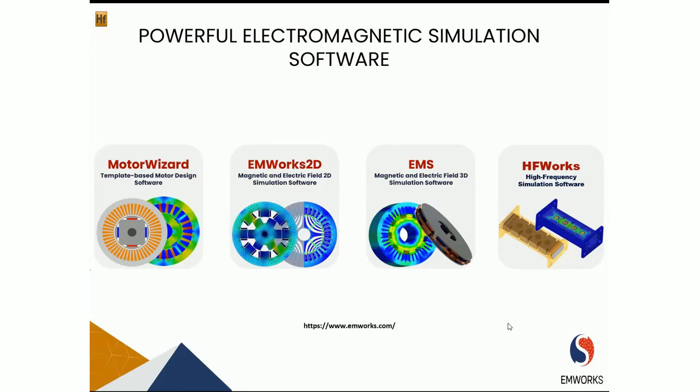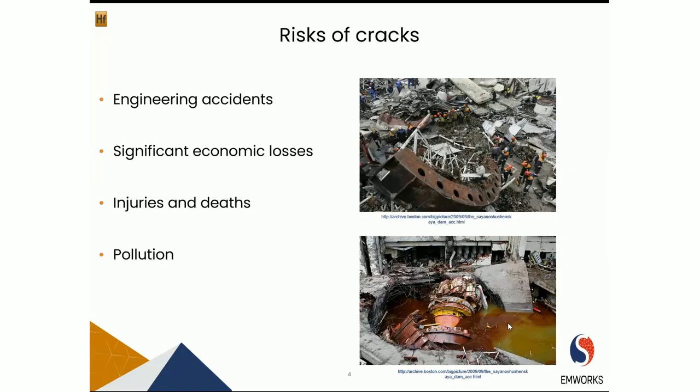HFWorks is an antenna and electromagnetic simulation software for RF, microwave, millimeter wave, and high-speed digital circuits. It uses state-of-the-art finite element solvers and meshing technologies to compute fields as well as antennas and circuit parameters. It also comes with an integrated electrothermal solver.